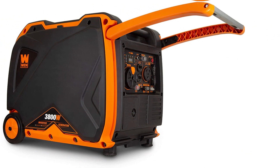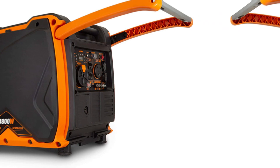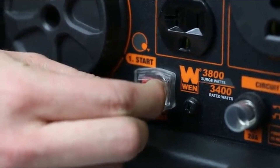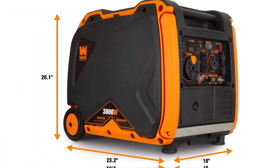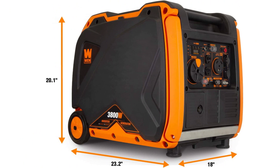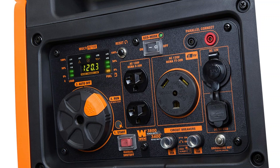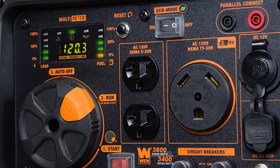The generator has been designed to cater specifically to RV owners. It has a dedicated NEMA TT-30R output, allowing you to plug it into your travel trailer directly. The control panel also features two 120V receptacles and one 12V DC receptacle. This generator incorporates inverter technology, making it suitable for charging sensitive portable electronics. Unfortunately, it only has one USB port, which might not be enough for some users.